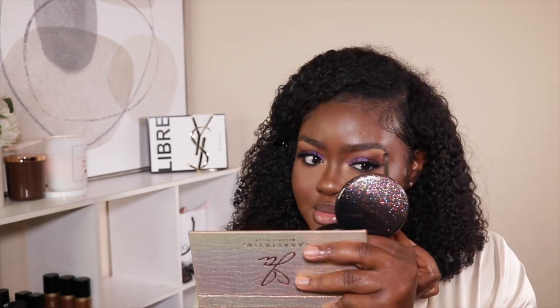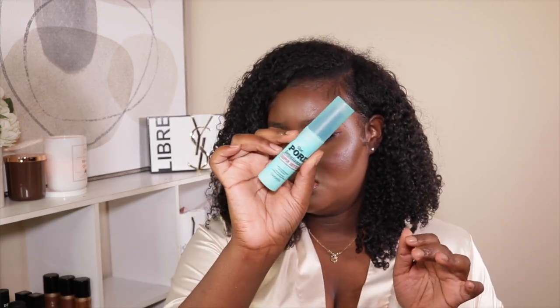I'm going to add a little bit more of this highlight to my inner corner, and then a little bit to my brow bone because I want to highlight it a little bit. I set my face with the Professionals Setting Spray from Benefit.